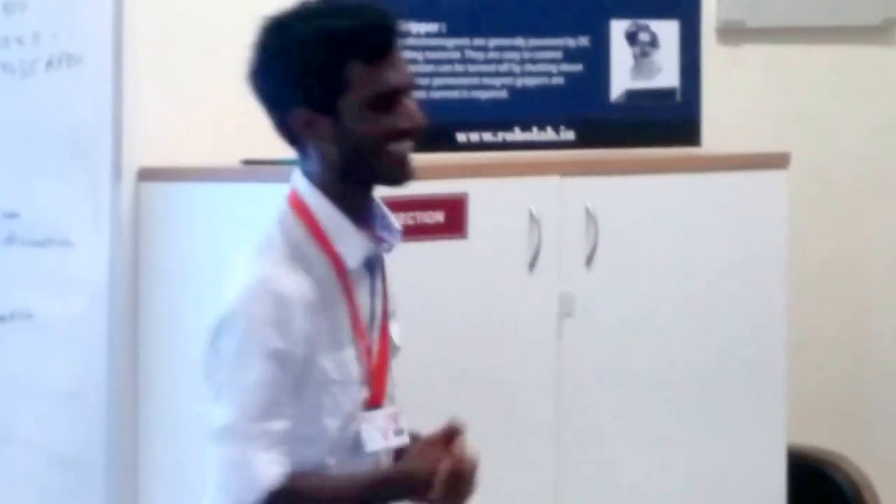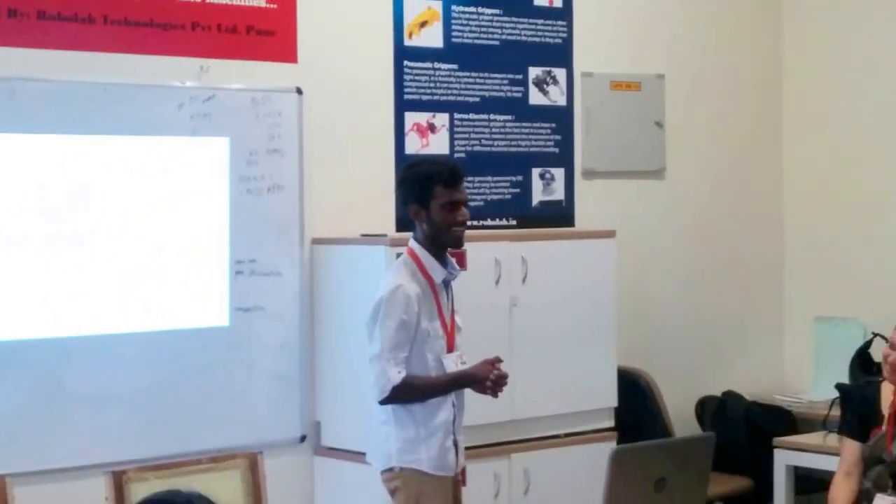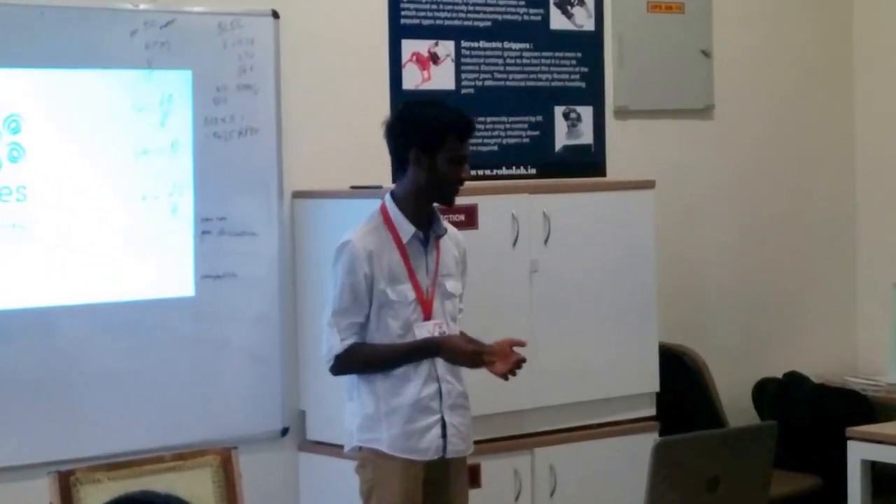Good evening everyone. I am here from Manila Mechanicals. I think in this whole workshop we are five mechanical robotics students from Manila.